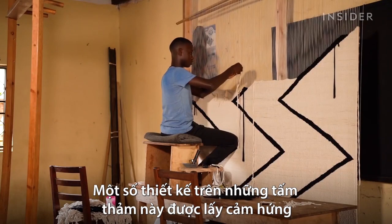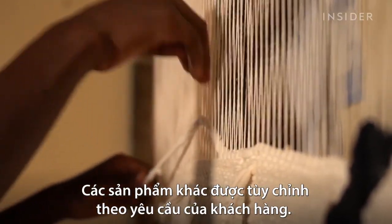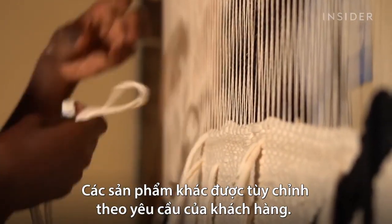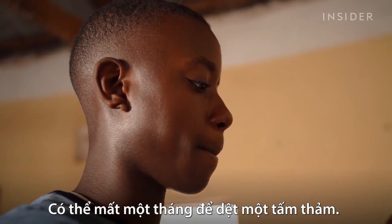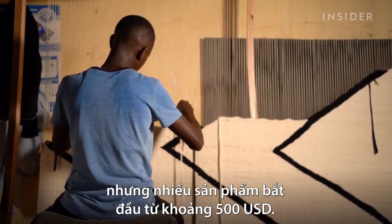Some of the designs on these rugs are inspired by traditional East African patterns. Other products are custom-made for clients. It can take up to a month to weave a rug. The price varies, but many start at around $500.